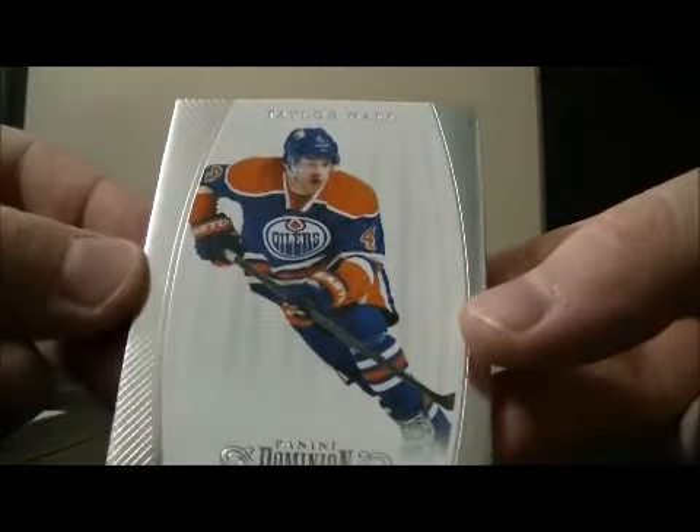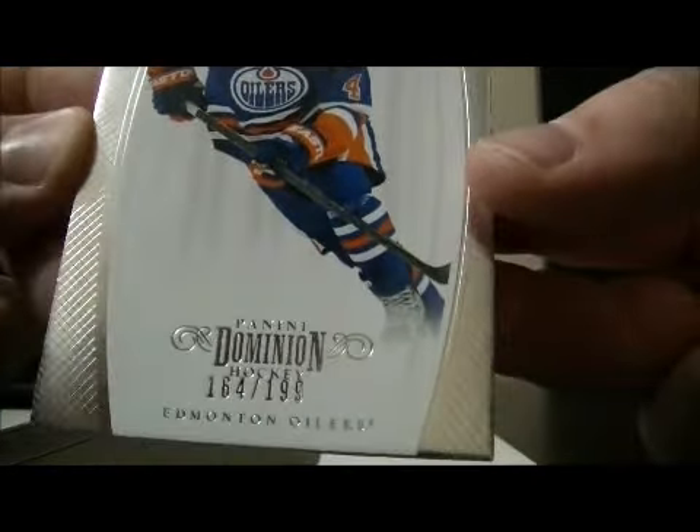And then to finish it off we have a base card of Taylor Hall, 164 of 199 for the Oilers. And then the decoy.